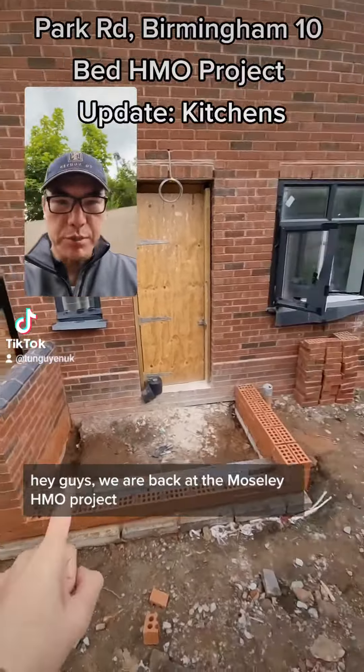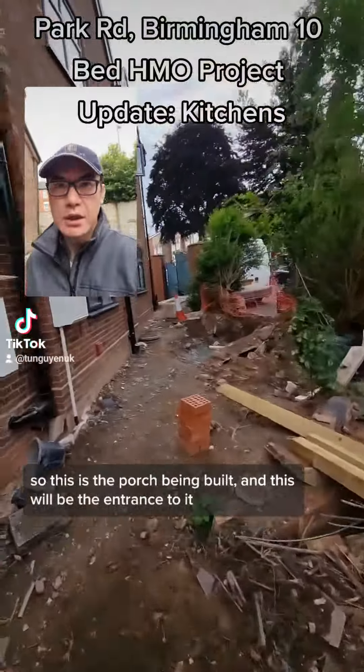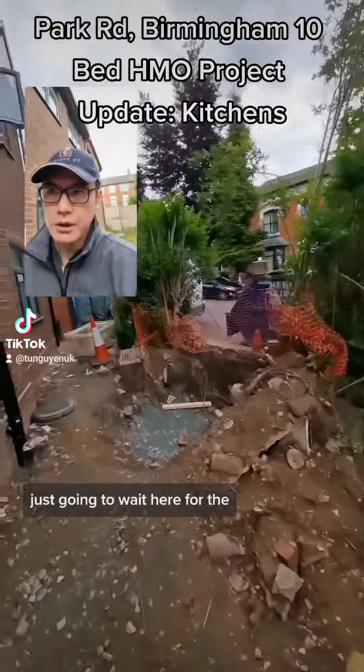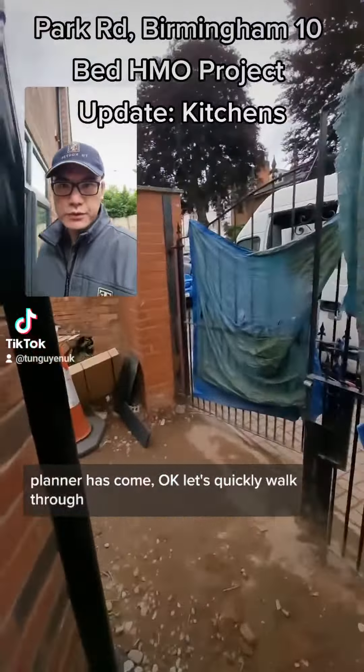Hey guys, we are back at the Moseley Hedgemoor project. So this is the porch that's been built and this will be the entrance to it. I'm just going to wait here for the land to come. Let's quickly walk through.